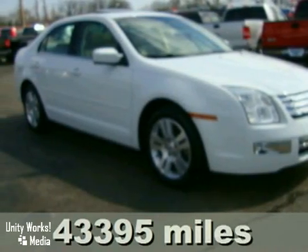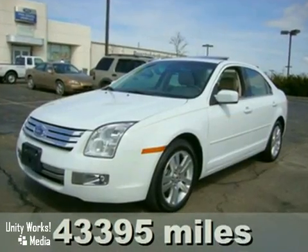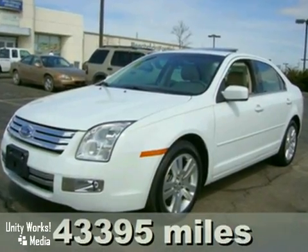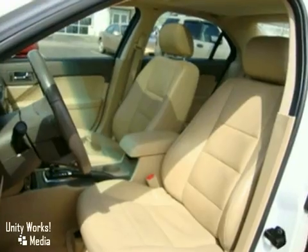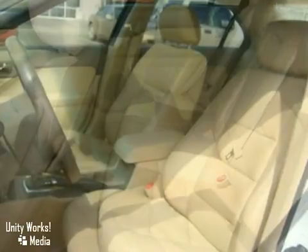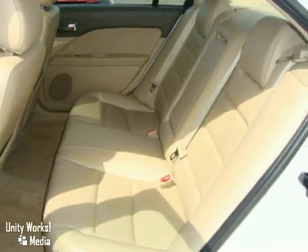This 2007 Ford Fusion SEL comes well equipped with a power sunroof, leather upholstery, alloy wheels, power door locks, power windows, power driver seat, CD changer, traction control, steering wheel audio controls, and climate control in the steering wheel.